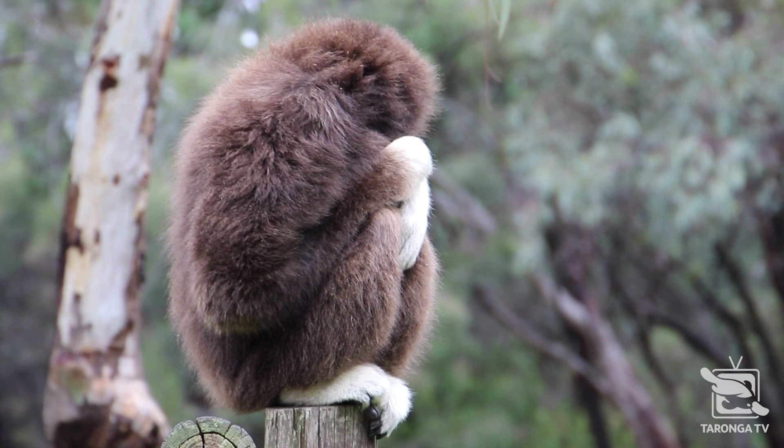These two have earned their retirement, and we hope they enjoy their relaxed life, free from the knowledge that their wild cousins aren't doing so well. To find out what you can do to help wild gibbons, go to Taronga's website and search for their Calling on You campaign.